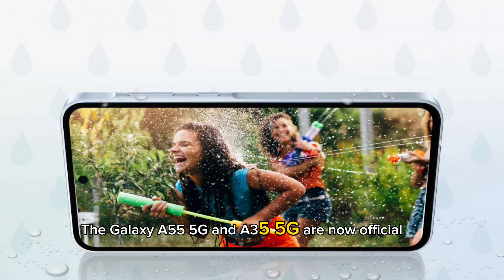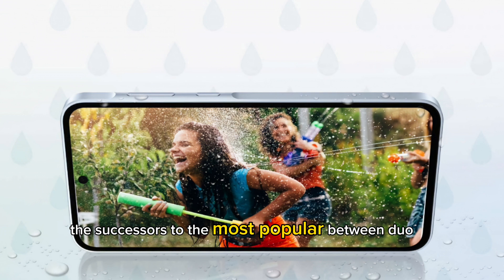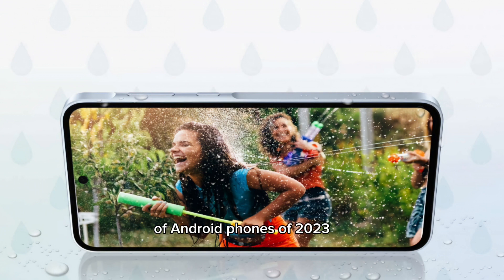The Galaxy A55 5G and A35 5G are now official. The successors to the most popular mid-range duo of Android phones of 2023 have more in common than before.